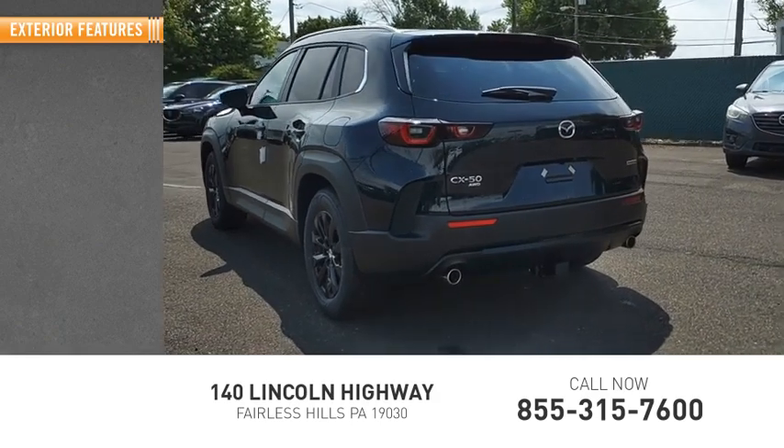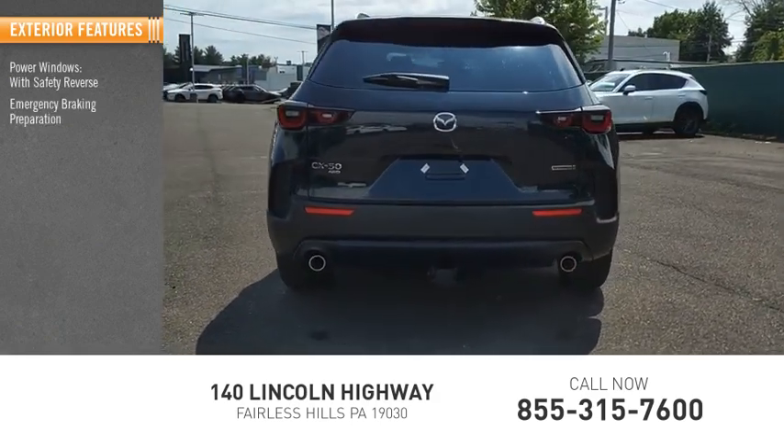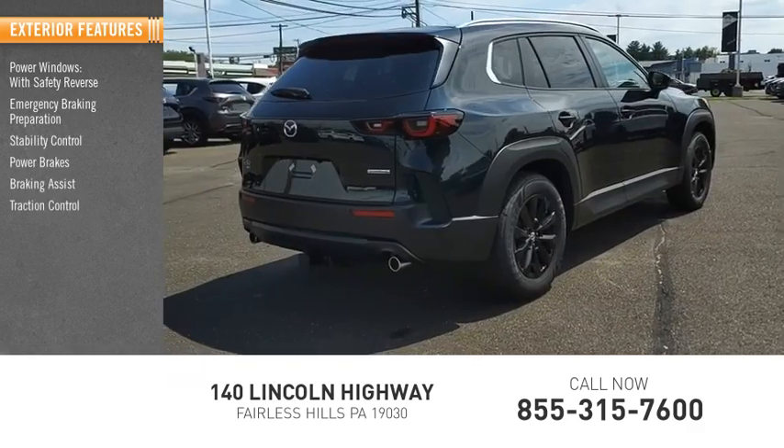Here are some of this vehicle's great options: power windows with safety reverse, emergency braking preparation, stability control, power brakes, braking assist, and traction control.